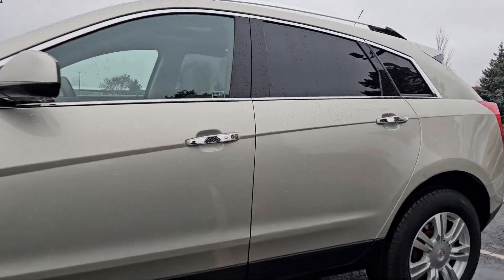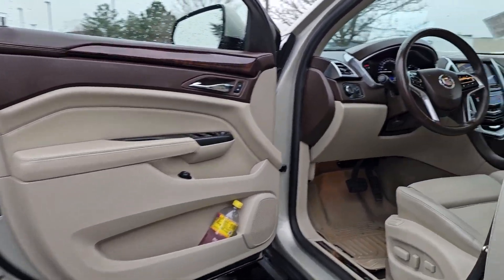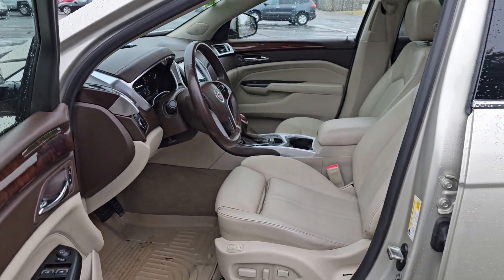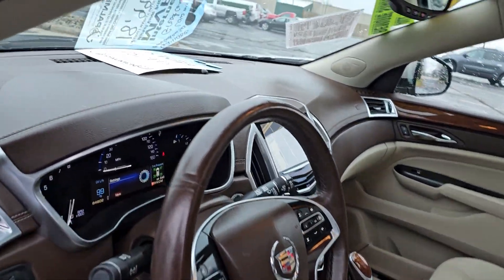Enjoy a view of this handsome Cadillac SRX, the luxury automobile that leverages desirable safety features, a smooth, balanced ride, nimble handling, and a solid upscale look and feel.